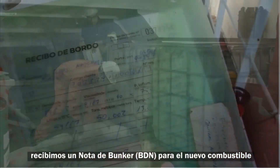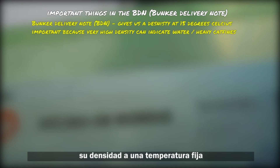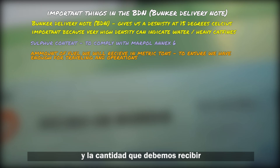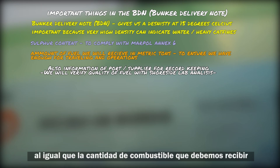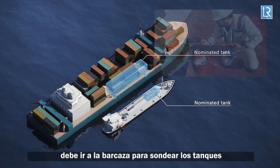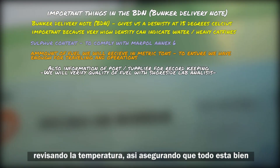We should also receive a bunker delivery note for our new fuel with important details such as its specific gravity and temperature, sulfur content, and quantity to arrive. This ensures fuel quality, MARPOL compliance, and the amount we will receive. In some companies the fourth engineer may even go to the barge to sound their tanks and check temperature to ensure everything is correct.